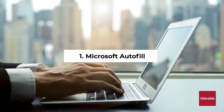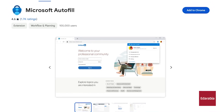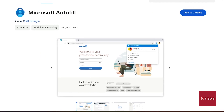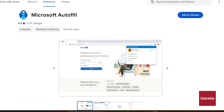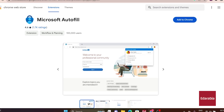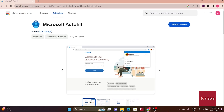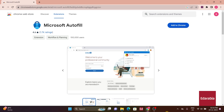Number 1: Microsoft Autofill. Tailored for users primarily on Microsoft Edge, Microsoft Autofill facilitates seamless form filling with saved passwords, addresses, and payment information. Though exclusive to Google Chrome, it offers a practical solution for users transitioning between browsers.